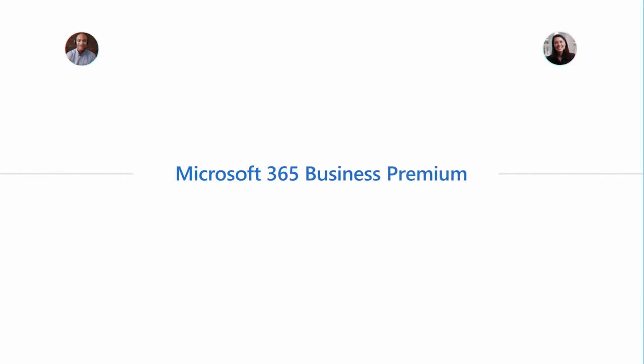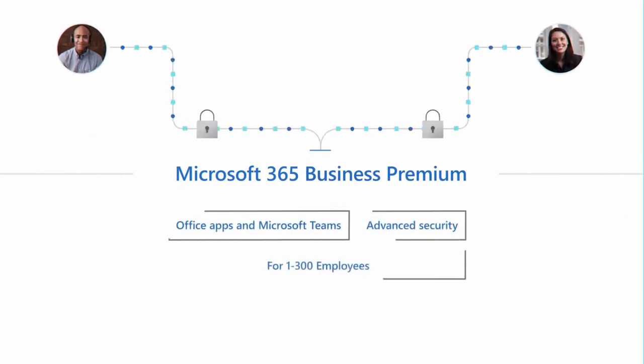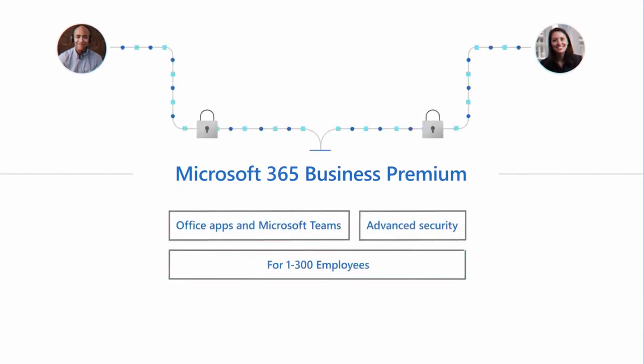Those are just five of the ways Microsoft 365 Business Premium can help enable secure work from anywhere, while being cost-effective and easy to use.